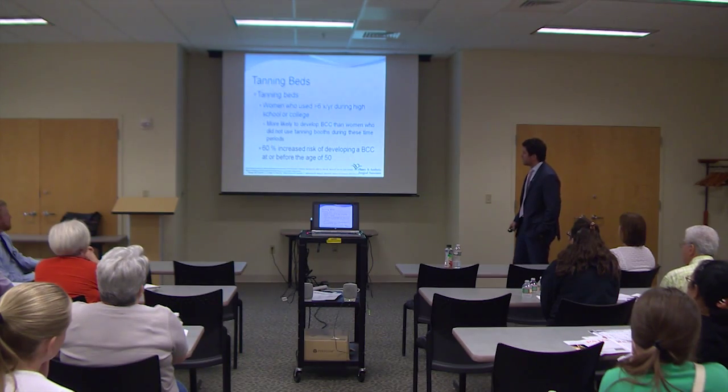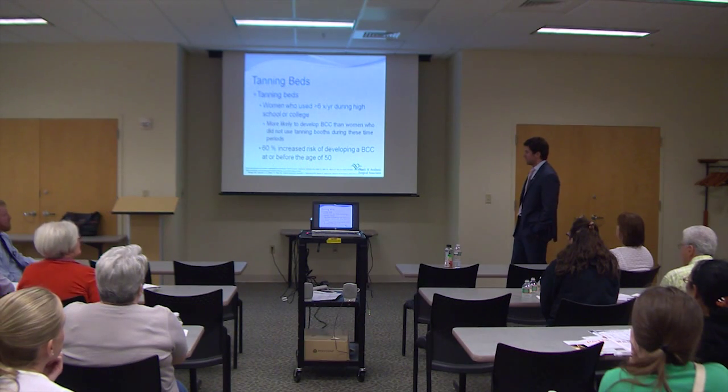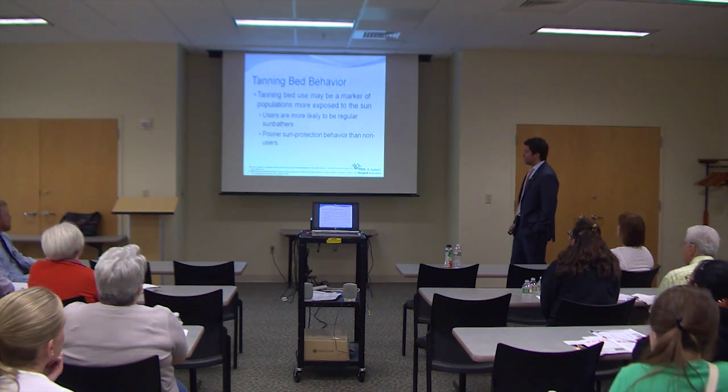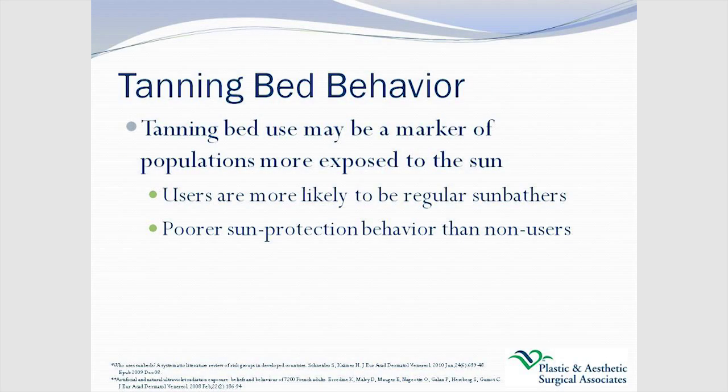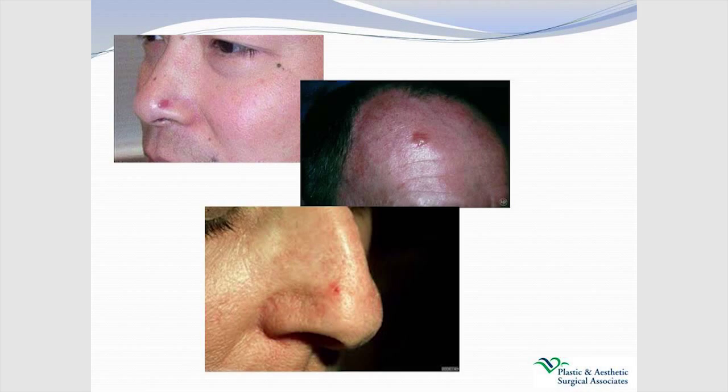Women who used tanning beds greater than six times during high school or college were more likely to develop basal cell than women who didn't during that same time frame — a 60% increased risk for developing basal cell carcinoma at or before age 50. That's a significant statistic that is underappreciated. This is also a marker for how these people behave in the sun — they tend not to wear sunscreen, have more sun exposure, which puts them at even more risk.